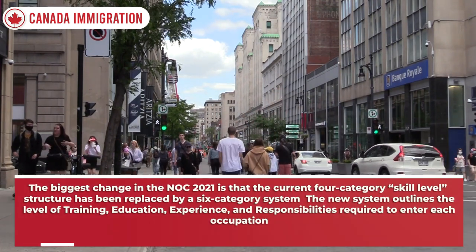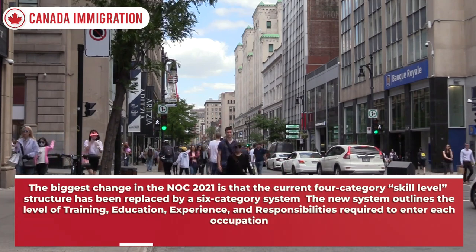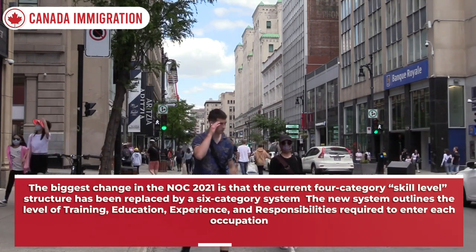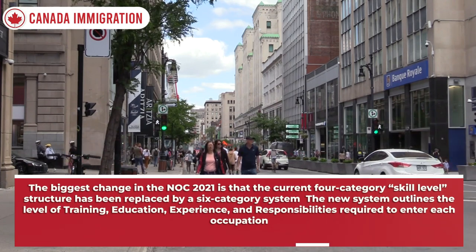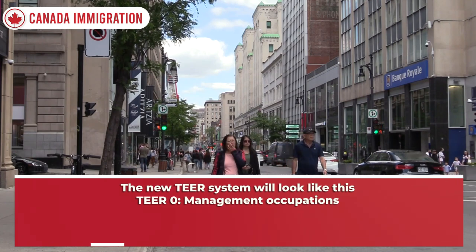The biggest change in NOC 2021 is that the current four-category skill level structure has been replaced by a six-category system. The new system outlines the level of training, education, experience, and responsibilities required to enter each occupation. The new TEER system will look like this.